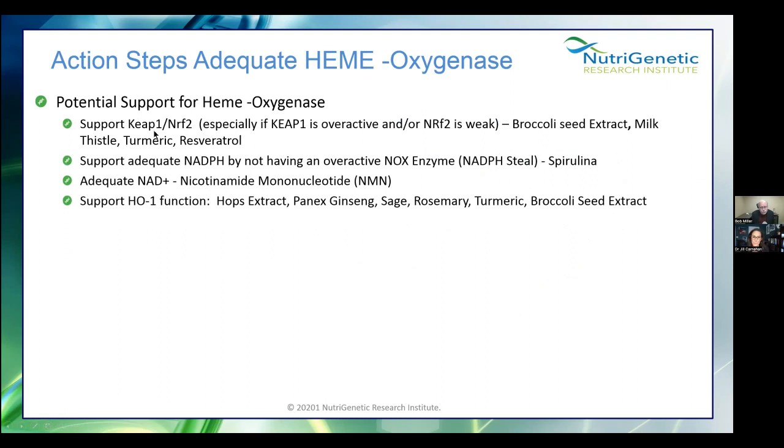How do we support hemoxygenase? Support KEAP1 and Nrf2 — particularly when there's a homozygous gain-of-function mutation on KEAP1, these folks are in trouble. Helpful supplements include sulforaphane, milk thistle, turmeric, and resveratrol. Support adequate NADPH by not having an overactive NOX — what we call the NADPH steal. Spirulina calms that down. Adequate NAD, but after you've calmed down NOX. Then hops, Panax ginseng, sage, rosemary, turmeric, broccoli, and probably others support the hemoxygenase enzyme. But if you think taking these herbs alone takes care of everything — there are so many other pieces to this puzzle that have to be addressed.